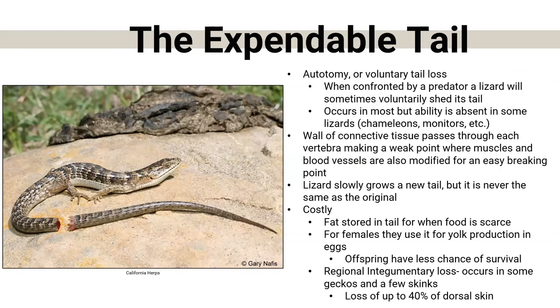Another thing many of us probably know: lizards have what's called an expendable tail. Some of them — not every single one — can do this; we call it autotomy, a voluntary tail loss. It sucks to lose your tail, but it's better than being eaten by a predator or suffering a worse injury. When confronted by a predator, a lizard will often just drop its tail. Some will even wriggle it quickly like a worm to distract the predator, then drop it and run away. It occurs in most lizards, but monitors and chameleons cannot do this.